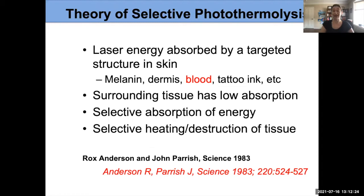What allows us to selectively target what we want is the theory of selective photothermal lysis, developed by Rox Anderson and John Parrish at Harvard in Boston. We target a specific colored structure in the skin — the blood — and try to get those extra blood vessels to go away. We choose settings so that the light is absorbed by the blood we're targeting and not by the surrounding tissue, so we don't cause destruction to areas we don't want.